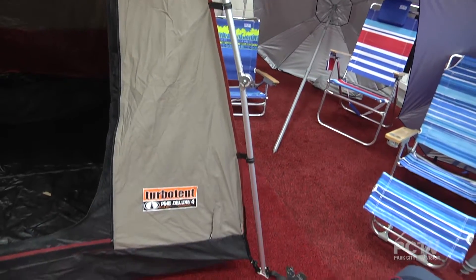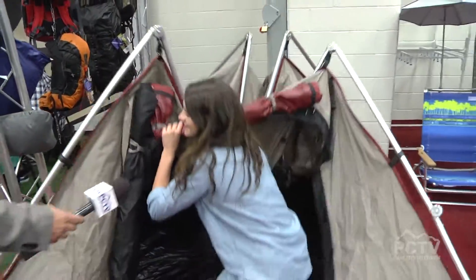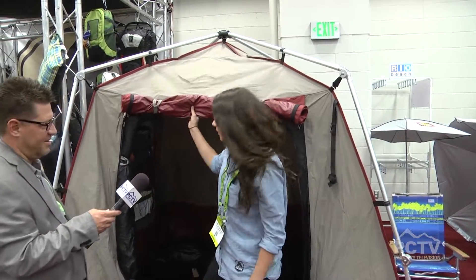What this is, is a 60-second tent. It pops up and down like this. It's made out of aircraft aluminum and a full canvas waterproof outing.